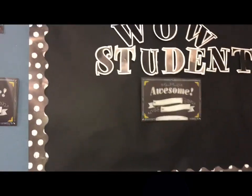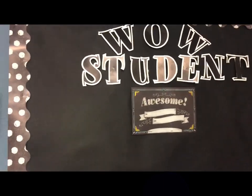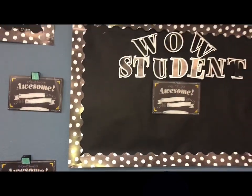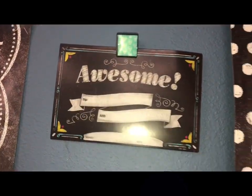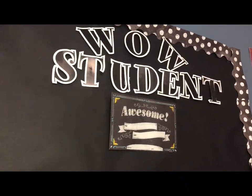This is my WOW student board. The students are in charge of this — it's for them to have leadership skills. They pick a WOW student, like an awesome student, and then that student gets to be up on the board for two weeks, and then they would pick another one. You have the little cards that the students fill out to put their peer up on the board.